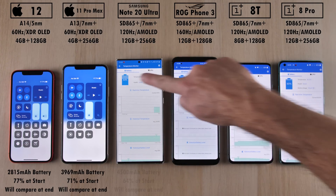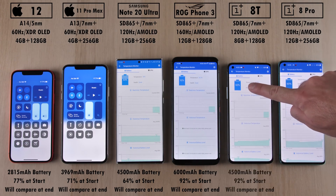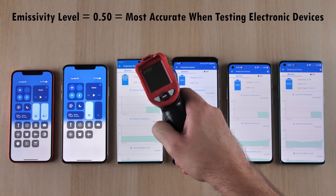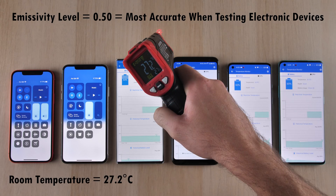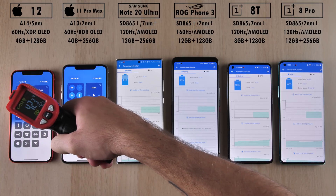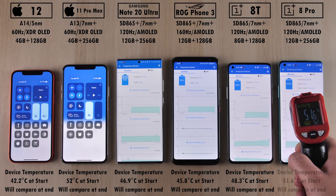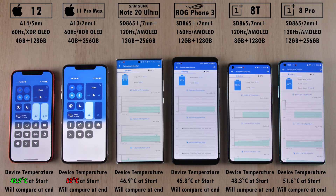We're going to start off by checking the battery percentages at the start of the test. We'll compare this at the end to see which one drains the most in terms of mAh per minute. We're using an emissivity level of 0.5 on the thermal heat gun, and the room temperature is around 27 degrees Celsius. We'll compare temperatures at the end to see which one adds the most degrees throughout the 11-minute test.